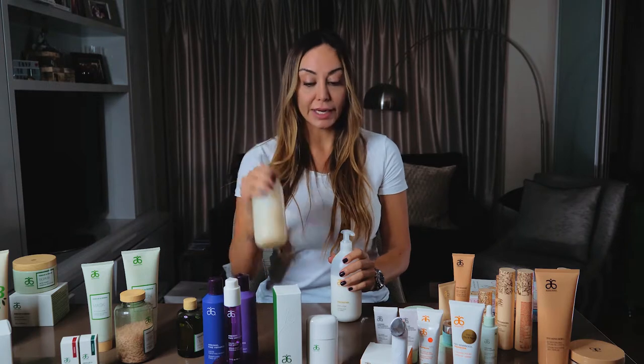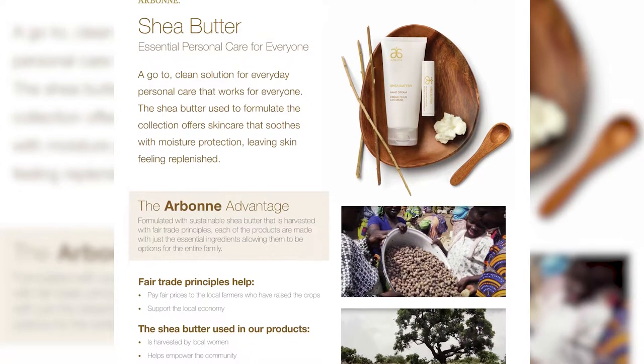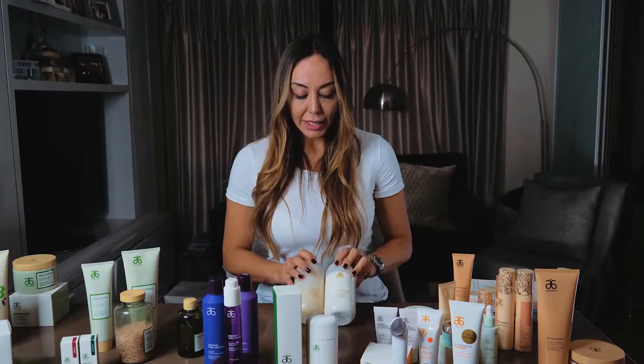Something else you'd find in body wash is sodium lauryl sulfate again — car detergent — filled with mineral oil. I absolutely love the smell of the shea butter collection, which comes with the body wash, body lotion, hand cream, and lip balm. I am absolutely obsessed — the hand cream is always in my bag. They are sustainably harvested in Africa through a co-op, where women are paid a fair amount to harvest the shea butter.